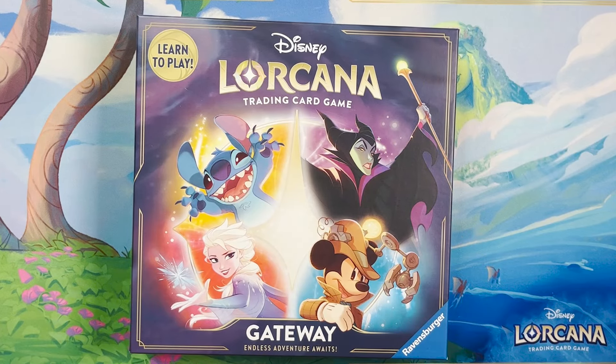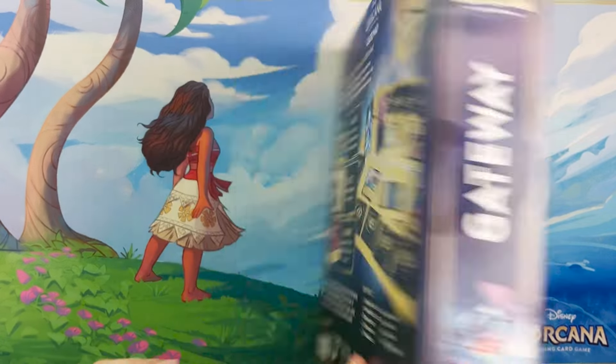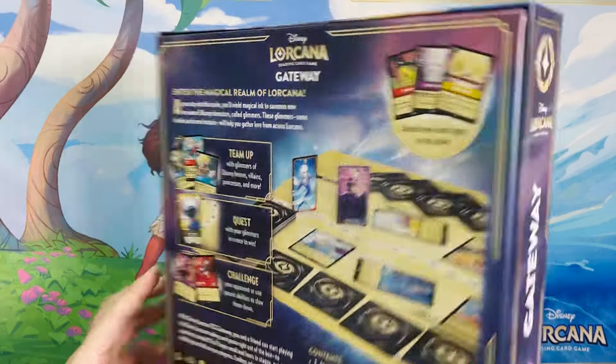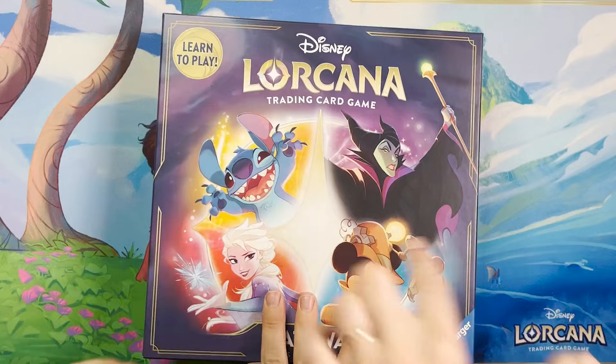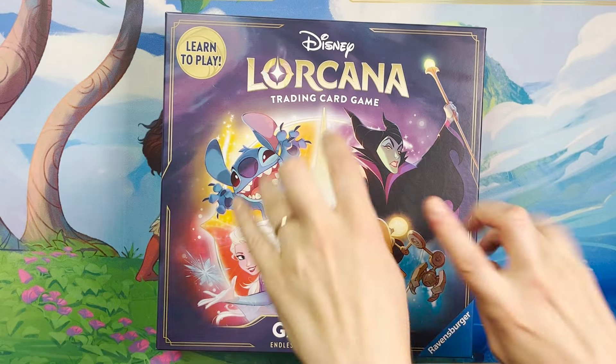Lorcana Gateway! We've been waiting for this product forever — since the first Lorcast in March was the first time we've seen it. I want to comment on the box real quick. Look how cute they are. These are all redesigns of these characters by artist Nicholas Cole, one of the first artists in Lorcana, the one who really set the tone. As we understand, there are no cards of these in the box — they're just for the box art.